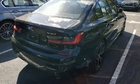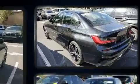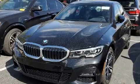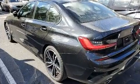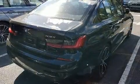Get excited about the 2019 BMW 330i. It features an automatic transmission, rear-wheel drive, and a two-liter four-cylinder engine. The engine breathes better thanks to a turbocharger, improving both performance and economy.